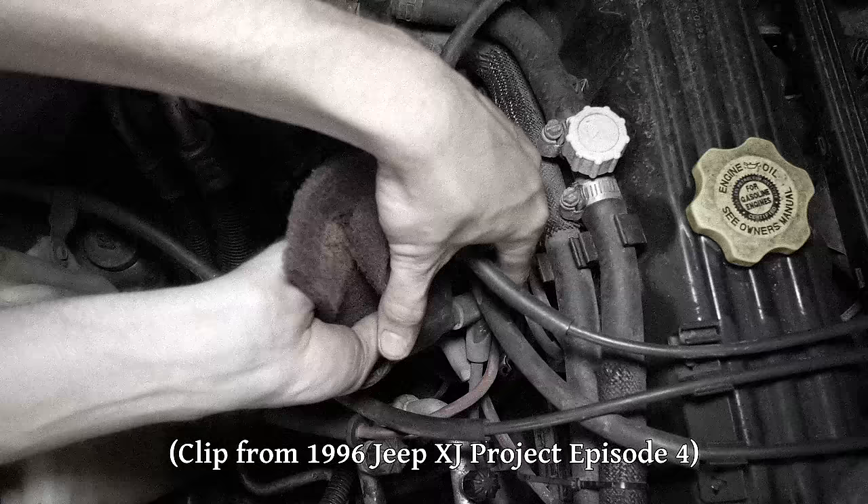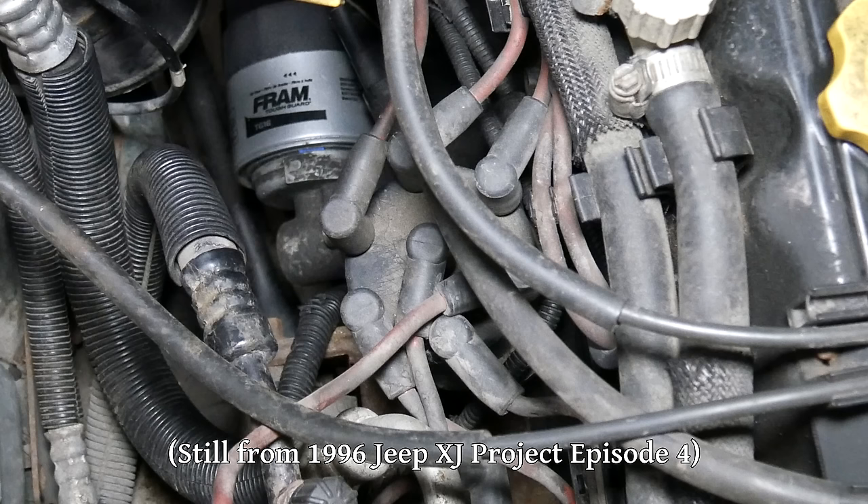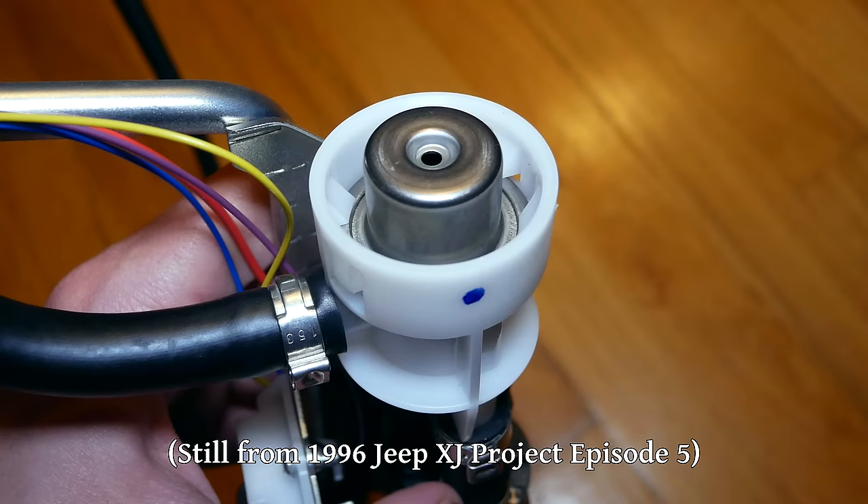There were some suggestions that the upstream O2 sensor could do some really weird things if it failed in these Jeeps, so switching the positions of the two to see if anything changed was an idea. We had also considered getting a junkyard distributor and swapping the whole thing. But before trying any of that, we wanted to see if the new fuel pressure regulator could help.